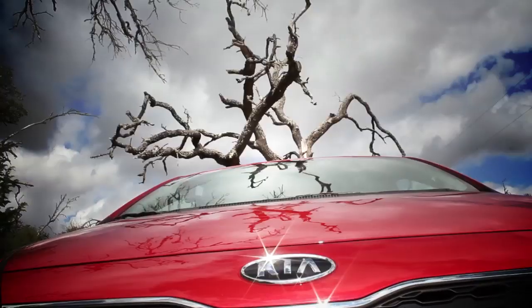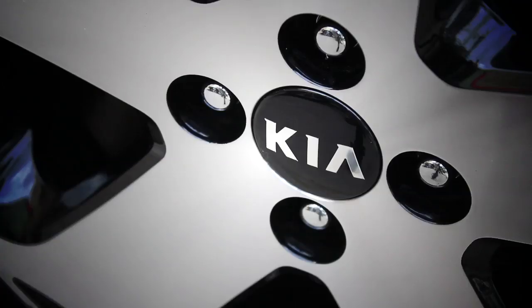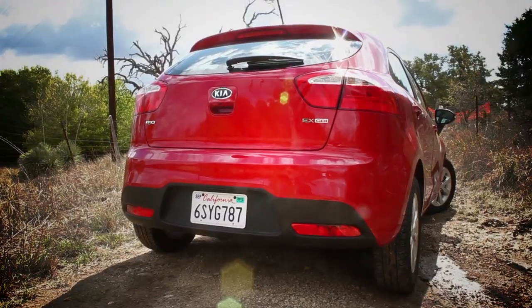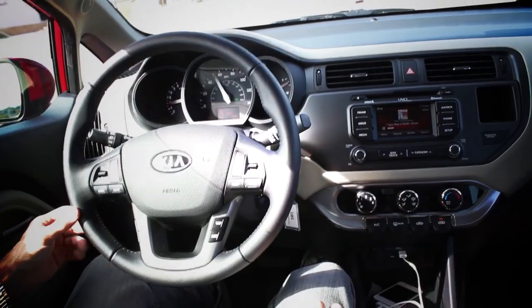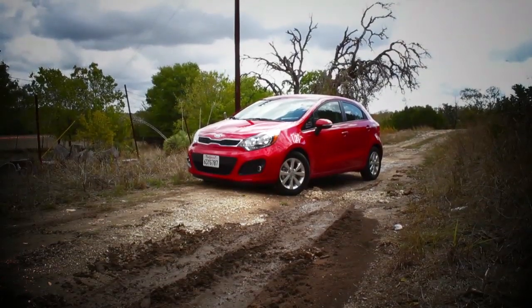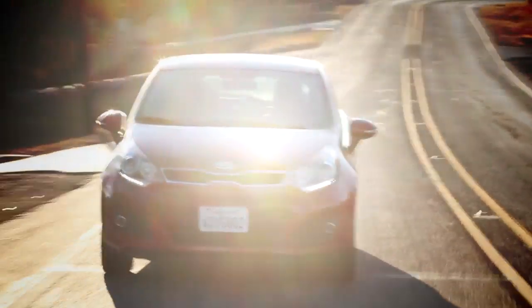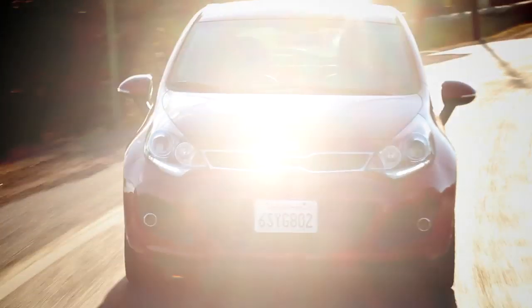This is the 2012 Kia Rio. Nothing from the previous generation has been carried over. The chassis is new, the sporty five-door is new, as is the interior. Even the price is new — it's $395 cheaper than the previous iteration. Starting at $14,700, it makes it the least expensive vehicle in its segment.